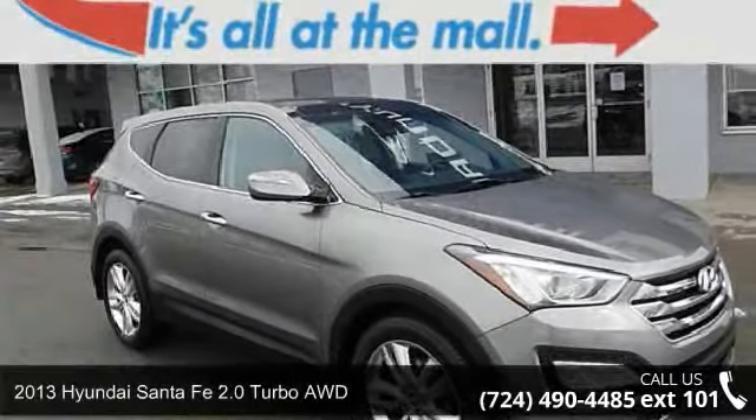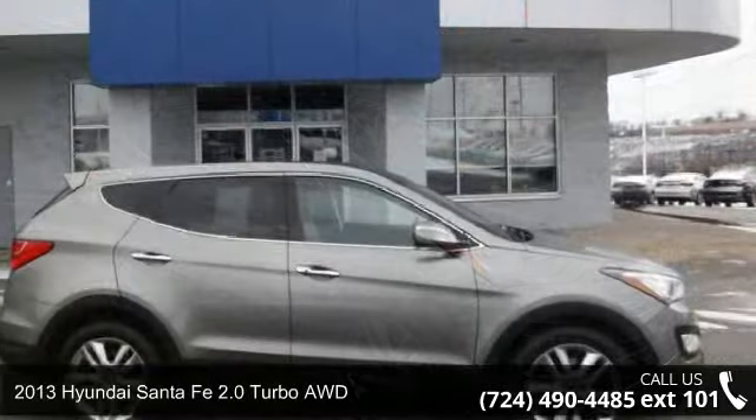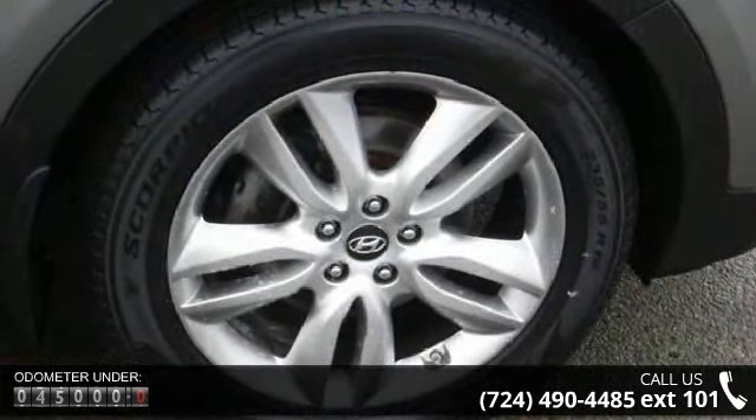Check out this 2013 Hyundai Santa Fe. This may be the set of wheels you've been looking for. This vehicle comes with a reliable 4-cylinder engine, connected to a smooth shifting automatic transmission.